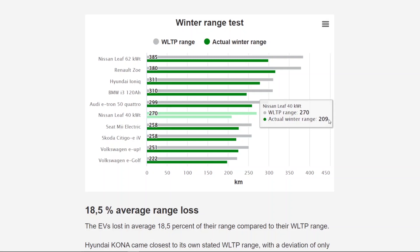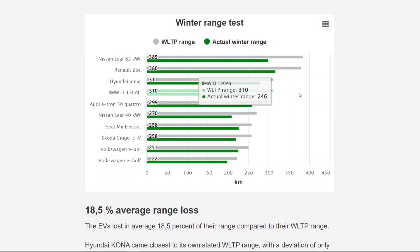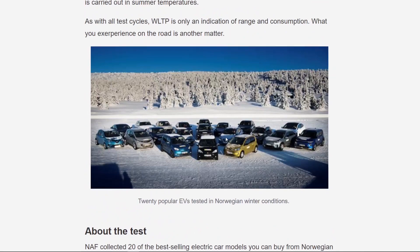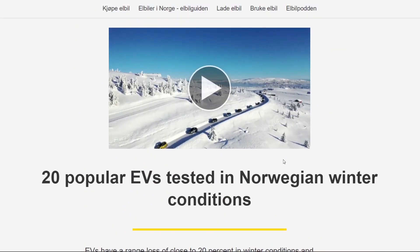The Norwegian test was the best real-world test I found — they used heat, didn't preheat the cars or batteries, and drove in genuine winter conditions. For the Aptera's quoted 1,000-mile battery pack, you can expect roughly 700 to 800 miles of winter range driving normally at speed limits, without major mountain climbs. If they had preheated the batteries, range would have been a bit higher.